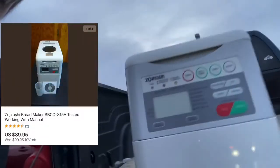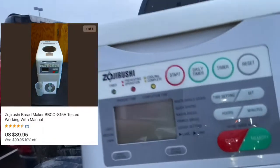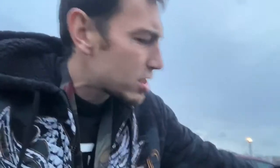We are here at Deseret Industries in Utah. The Mormons run this thrift store, they keep their prices fair, and they don't pick through their items — so we are extremely blessed to have these stores here. I found a Zojirushi bread maker — this is a BOLO item. It's heavy to ship but I paid seven dollars for it and they're going for about $100. I could probably ship it under $20, so that's about $80 in pocket.